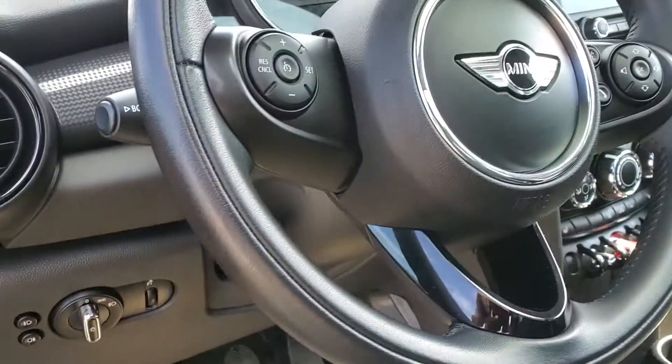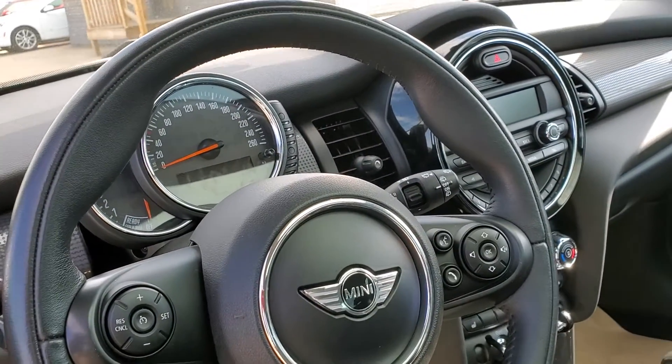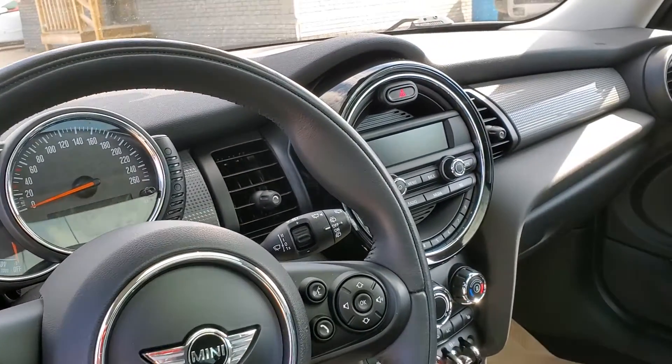Automatic headlights, leather-wrapped steering wheel, Bluetooth. There are only 26,000 km on this gorgeous vehicle.